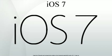iOS 7 Beta 3 was released on July 8, 2013. Up until iOS 7's fourth beta, Apple followed a biweekly release pattern, but iOS 7 Beta 4 broke this pattern by being released on July 29, 2013, three weeks after its preceding beta, instead of the usual two.